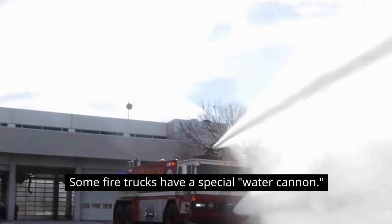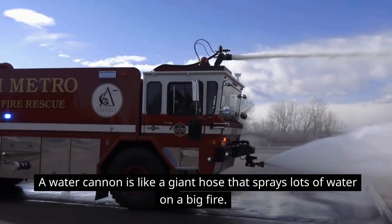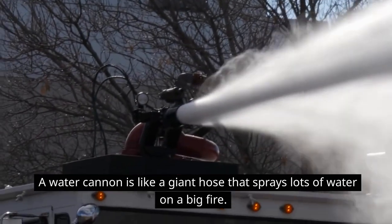Some fire trucks have a special water cannon. A water cannon is like a giant hose that sprays lots of water on a big fire.